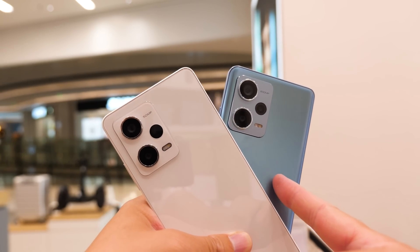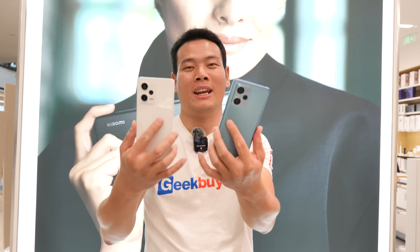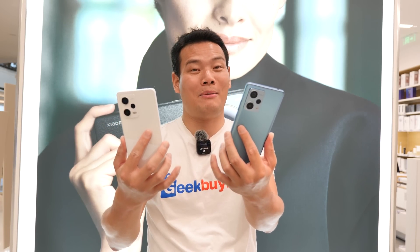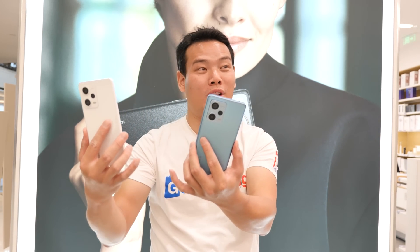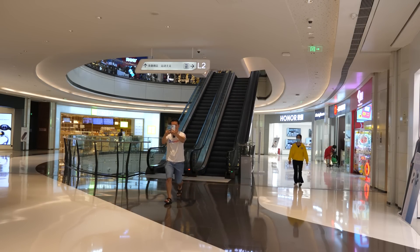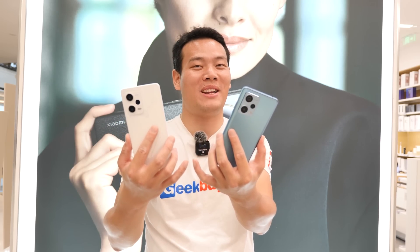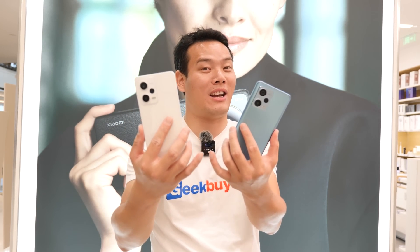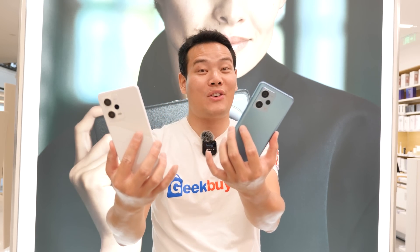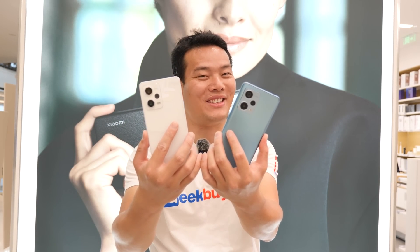So you guys tell me which one is better, and do you think that 200MP is just a hoax or a gimmick? Leave a comment below. A good camera doesn't necessarily have the largest sensor — it also has to do with the software, color tuning, and those kinds of things. Like that Xiaomi 12T Pro — the camera is really bad, right? Anyway, that's the video. I hope you like it, please subscribe if you haven't. And if you want me to do the Note 12 Pro Discovery or Explorer Edition, let me know in the comments. Subscribe if you haven't — bye-bye!